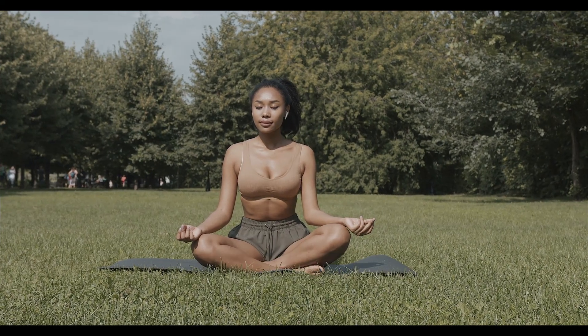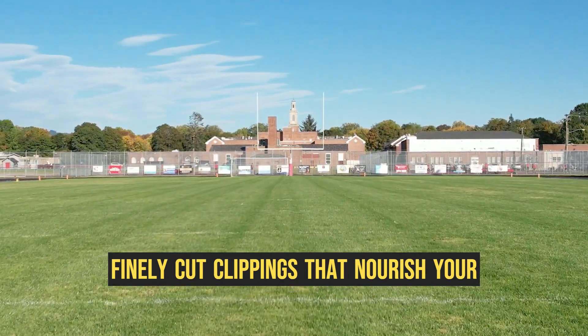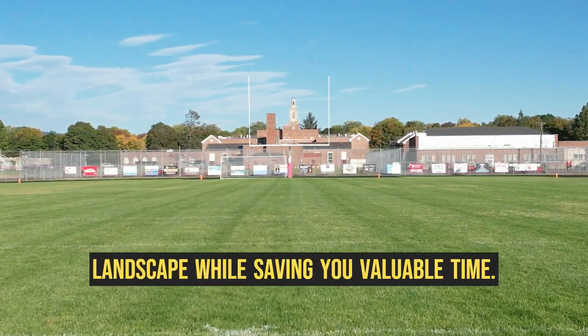But that's not all. The Greenworks Optimo 10 leaves behind finely cut clippings that nourish your lawn, promoting a greener, lusher landscape, while saving you valuable time.